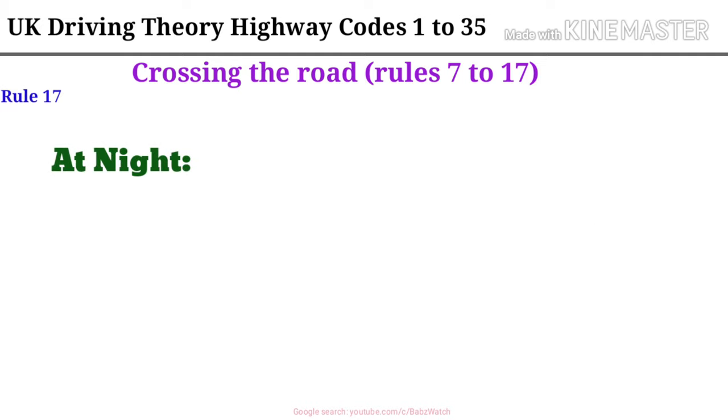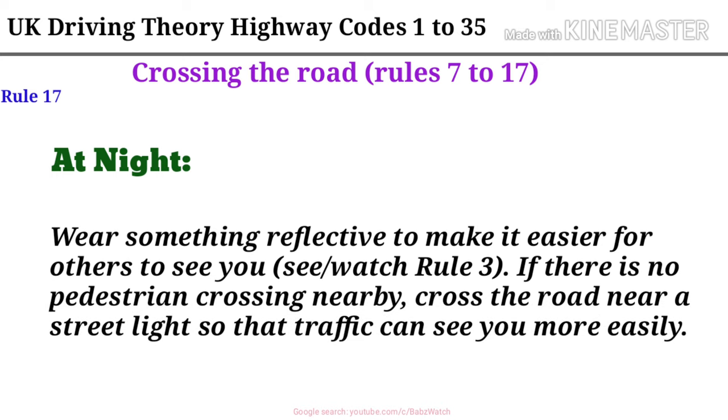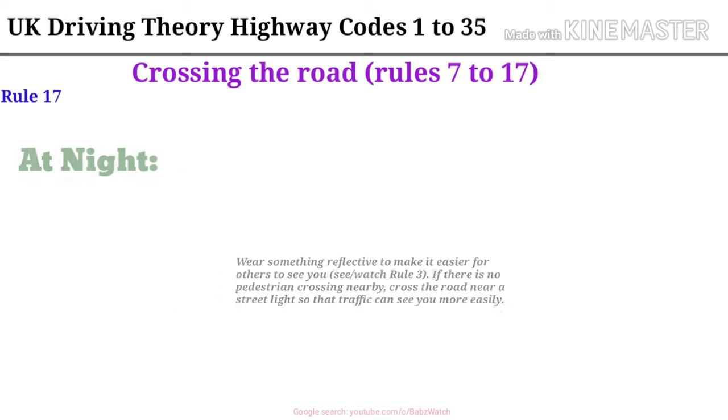Rule 17. At night, wear something reflective to make it easier for others to see you. See Rule 3. If there is no pedestrian crossing nearby, cross the road near a street light so that traffic can see you more easily.